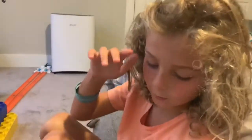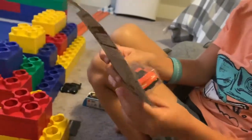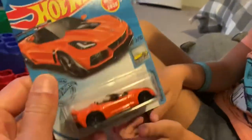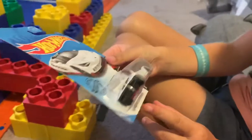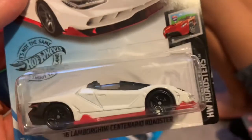We have these for unboxing — Corvette zero one — but I'm not going to open these today. That's sweet! We also have a Lamborghini Centenario Roadster. We love the Lambos!